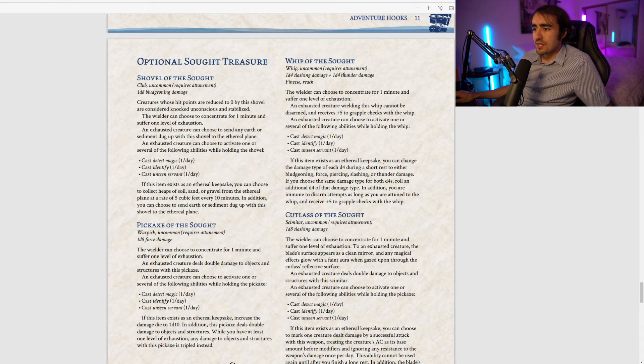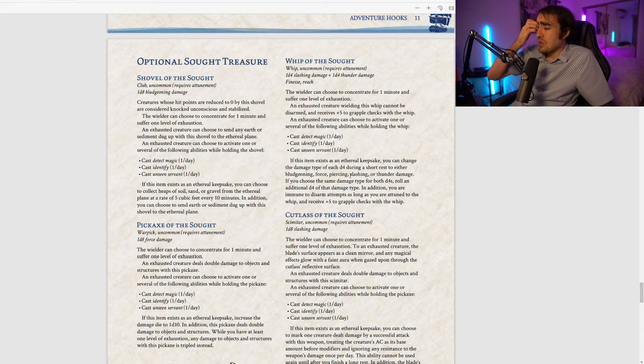The Whip of the Sought is an uncommon whip dealing 1d4 slashing and 1d4 thunder. When exhausted, the wielder cannot be disarmed, gains plus five to grapple checks with the whip, and can cast Detect Magic, Identify, and Unseen Servant once per day. As an Ethereal Keepsake, you can change each d4's damage type during a short rest to bludgeoning, force, piercing, slashing, or thunder; choosing the same type for both adds an extra d4 of that type — potentially 3d4 of one damage type, which is better than a d12 or 2d6. That's a very powerful whip.